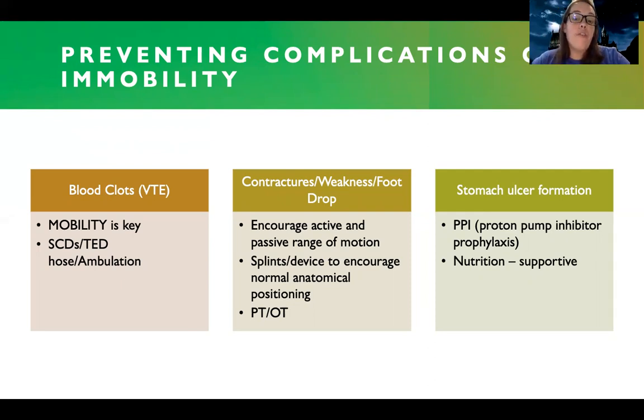Patients can also have contractures, weakness, or foot drop, so I want to encourage active and passive range of motion. If they can't move certain limbs, I'm going to help them with passive range of motion. I'll use splint devices to encourage a normal anatomical position — we talked about foot drop boots in stroke, and we can use them here too, along with hand cones. I want to put them in a normal anatomical position to maintain regular functioning and strength during recovery. Getting physical therapy and occupational therapy involved is very helpful.